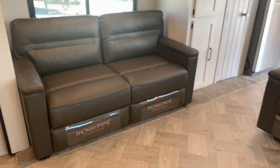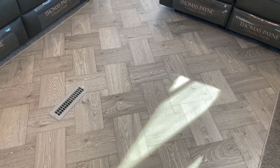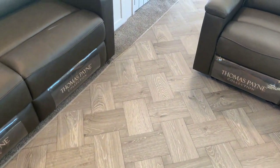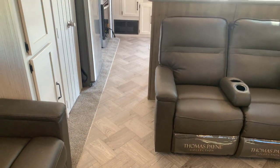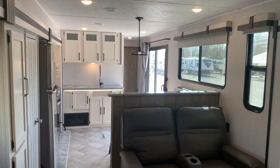One more thing of note — no carpet on the main floor, only a little bit of carpet in the slides. The entire main floor from the bedroom to the living room is vinyl flooring, so it's easy to keep clean.